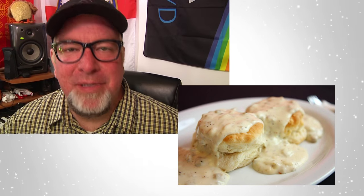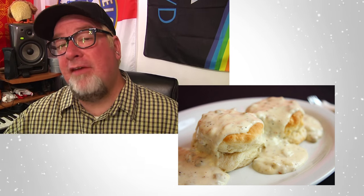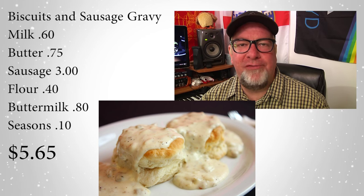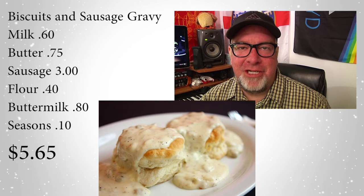Number one: homemade buttermilk southern style biscuits and sausage gravy. This meal is awesome. I've never met a kid who didn't like a nice fresh biscuit out of the oven. It pleases the kids, everybody's happy, and it's cheap to make — at only five dollars and sixty-five cents to feed a crew of nine. That is a pretty awesome, tasty, cheap meal. No from-a-box ingredients; it's all just basic from-scratch stuff. Easy to make and pleases the whole crowd.